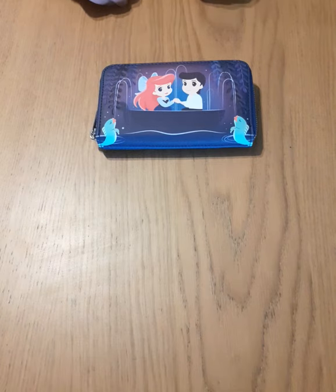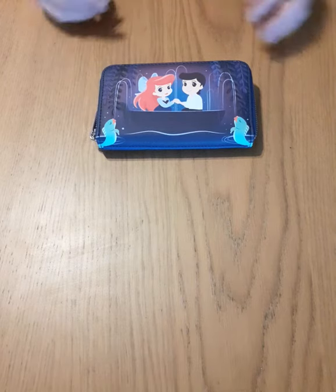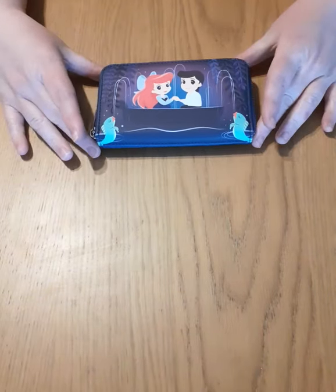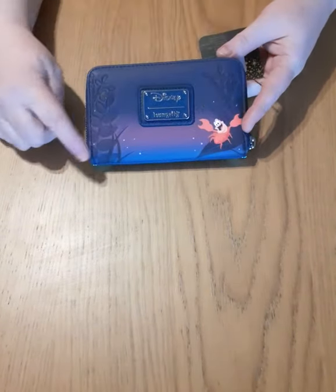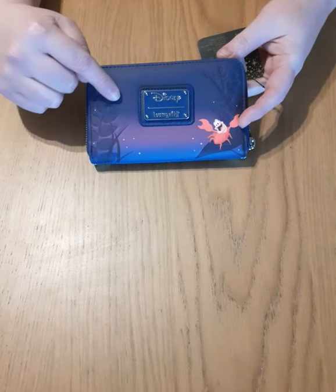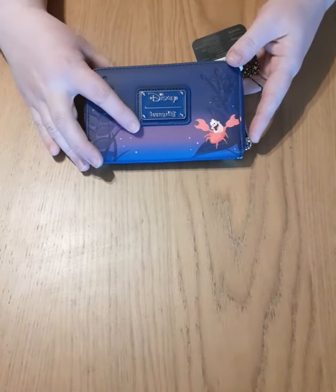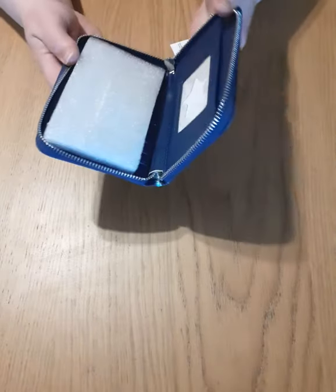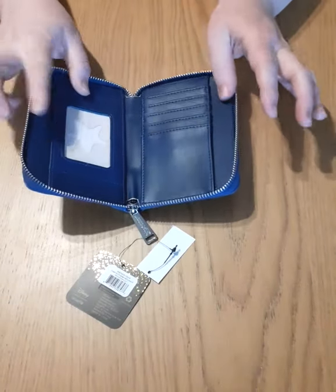They're obviously not true to the Disney movie and they are different, but I do love the boat, the fish, with the water — and you can see it in the background. Then if we turn it over, you've got Sebastian, you've got these flowers again over here and here, and we've got the metal Disney Loungefly tag.